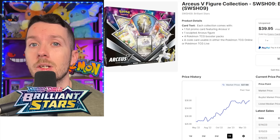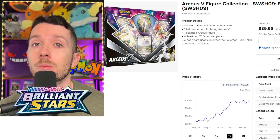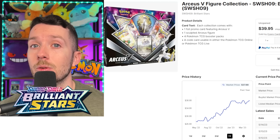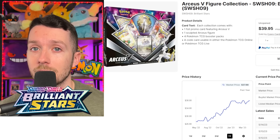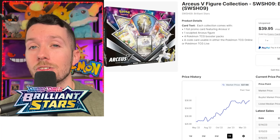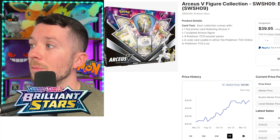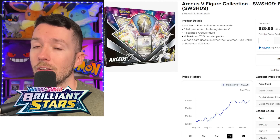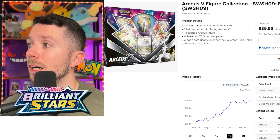Next up on our list is going to be the RCSV figure collection. I'm a really big fan of all figure collections because Pokemon tends to print a lot less of these — it's a lot more difficult to make a figure than, say, a jumbo card. We didn't have many of these at all. Not only is this a great box with that awesome alternate art RCSV promo and the figure, but this box also comes with a Cosmic Eclipse booster pack. These boxes are already getting super tough to find, and on the year graph they've been increasing in value already. The MSRP was around $30 when it first came out, and they're already hovering around $40 in a short amount of time.